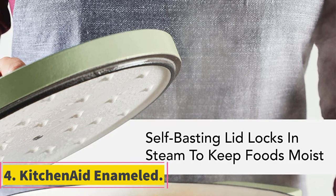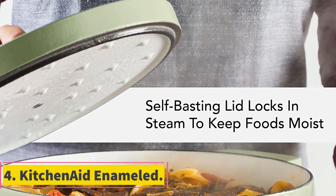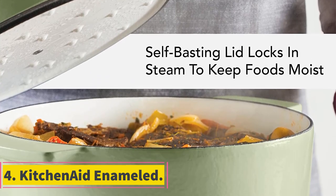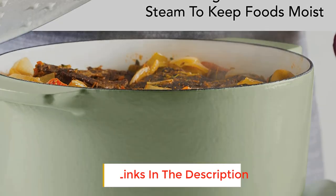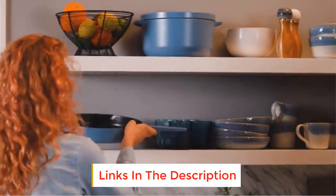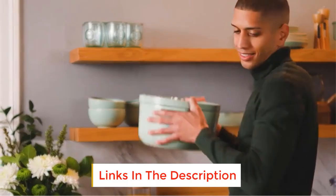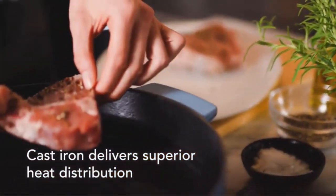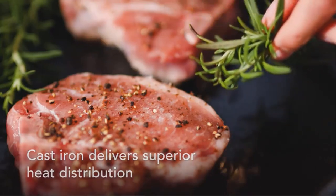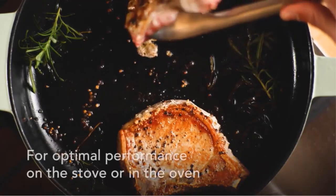Number 4: KitchenAid Enameled. Every meal that came out of the KitchenAid 6-Quart Enameled Cast Iron Dutch Oven was delicious. Its non-stick and even heating capabilities were impressive, and resulting loaves of bread and pots of soup earned solidly high marks. That's partially thanks to the heavy, well-fitting lid with built-in divots, which made for extra-tender short ribs and crusty, doughy bread.